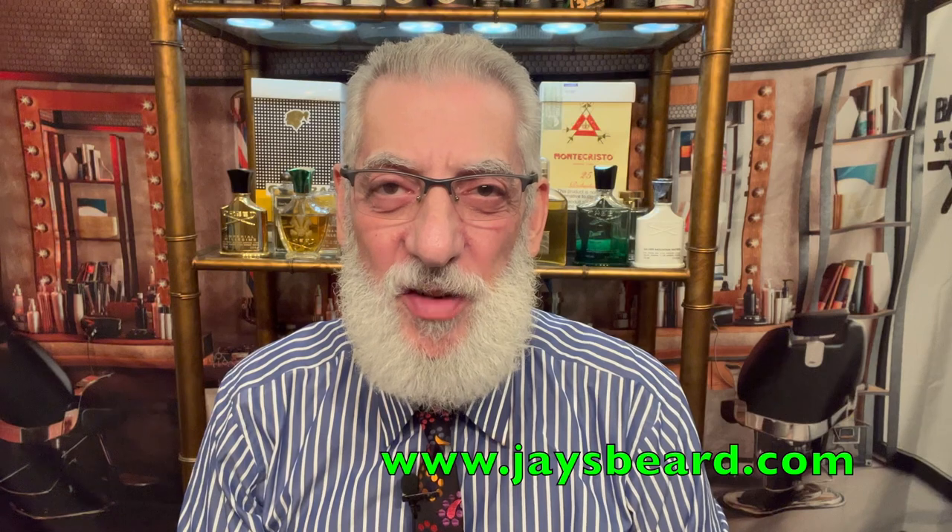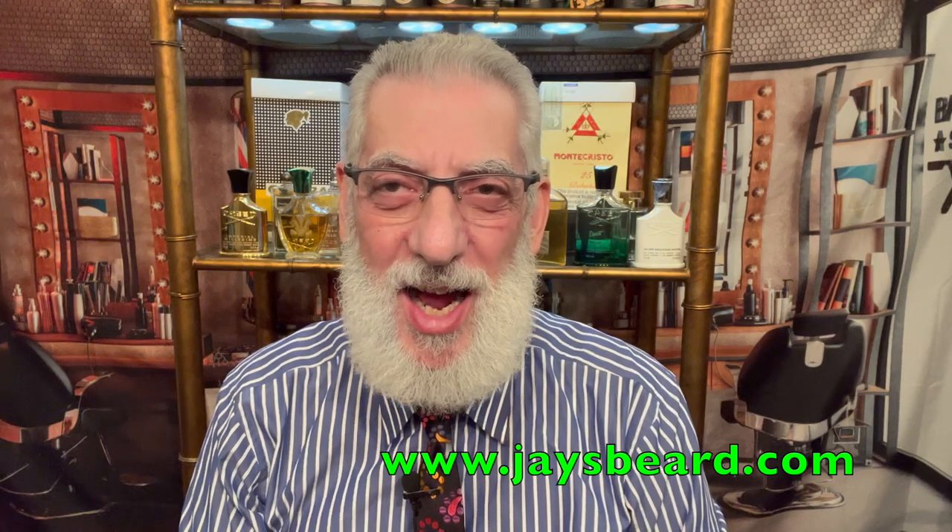Hello everybody, it's Jay Kitchen from jaysbeard.com. I hope you're doing amazingly well. Today we are doing a review of something from the House of Montale of Paris — this is their Intense Cafe that we're going to be talking about.